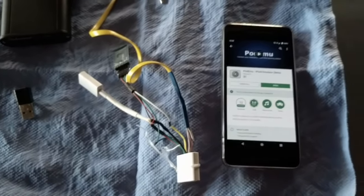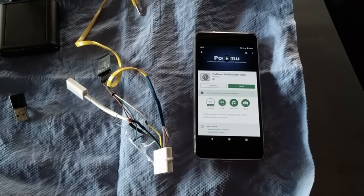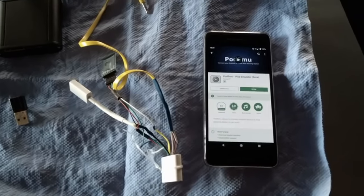G'day, just wanted to do another little more in-depth video of the Bluetooth streaming solution that I'm using for the Mark 1 FG Falcon.